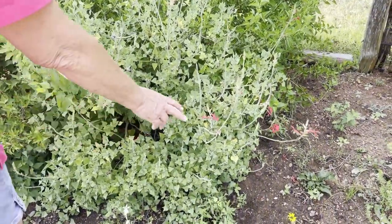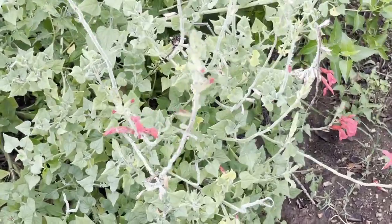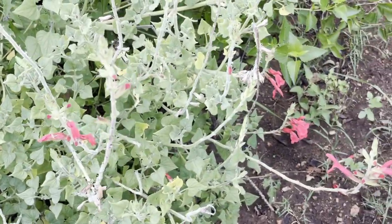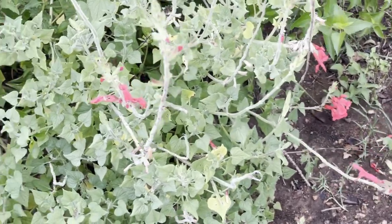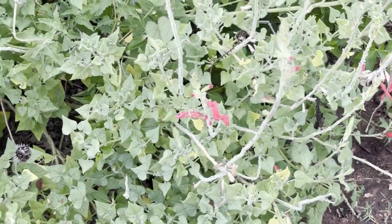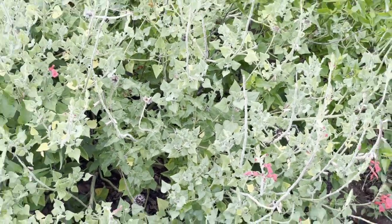This plant with the red bloom — this is a Salvia darcyi. This comes out of Mexico. It freezes back every year, but it does come back. And it's another one that the hummingbirds and the butterflies really love. They love those red tubular blooms.